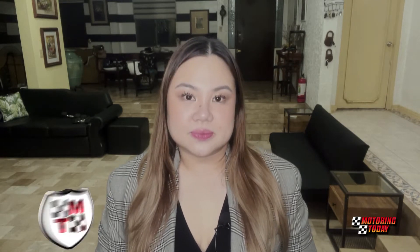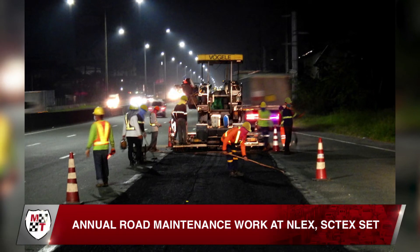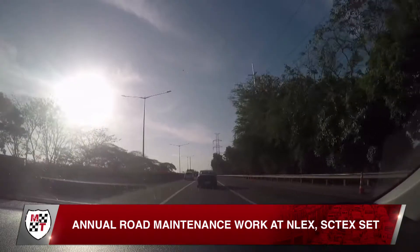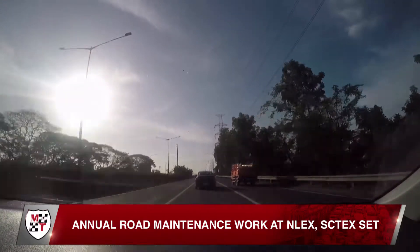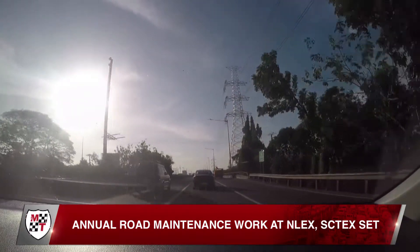Motorists should be aware that the annual maintenance work on the Enlex and the SC-Tex has already begun. Enlex Corporation has announced that its maintenance work on both expressways will cover 79,063 square meters of the Enlex and 18,718 square meters of the SC-Tex.